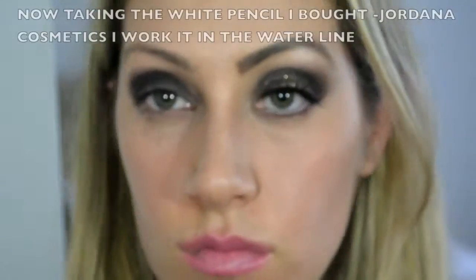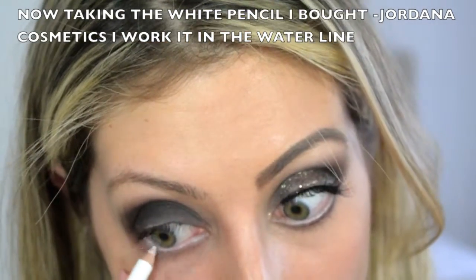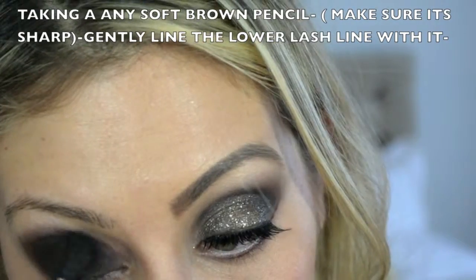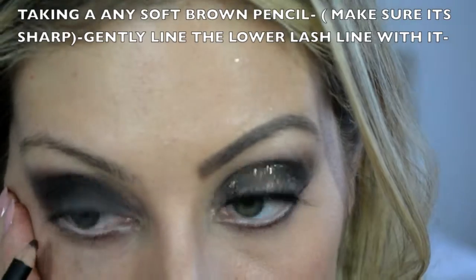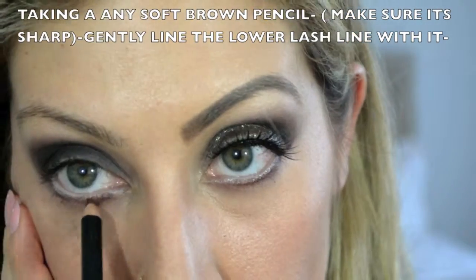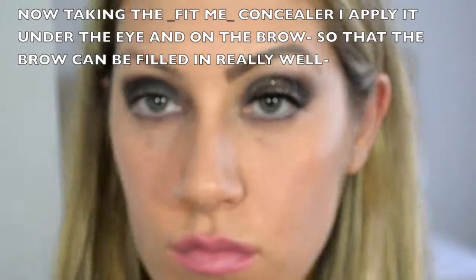Now taking a smaller blending brush, I'm using Rice Paper on the brow bone. Then I'm going in with the white pencil from earlier on the waterline. Next, taking any soft brown liner, I'm lining underneath along the outside of the waterline — you'll want to sharpen your pencil so your lines are clean and straight. If you mess up, don't worry — I just take my finger to wipe the color away. It's easy to correct mistakes when using a soft pencil.